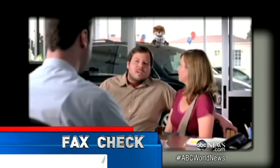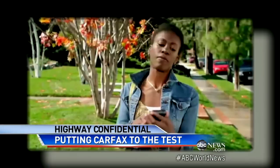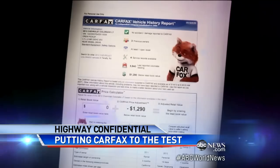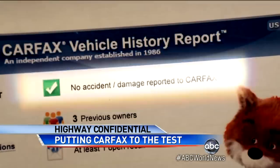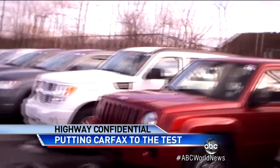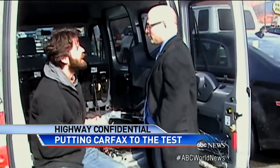In the ads, that fox is ready to bust any used car dealer who doesn't show the buyer the Carfax. But we wanted to know: does the Carfax report really tell you everything about that used car you're buying? And what do the dealers tell you? 2020 is putting it to the test, with our producers heading out with hidden cameras shopping for used cars.